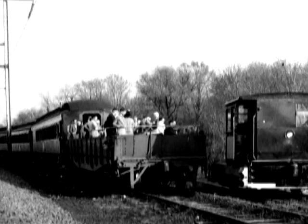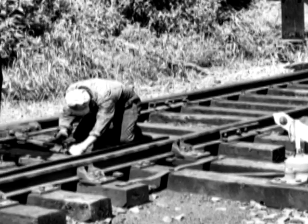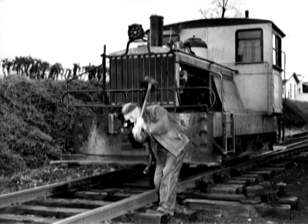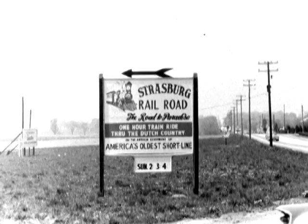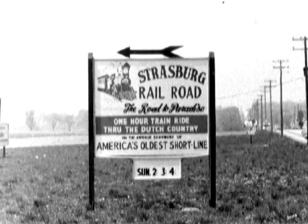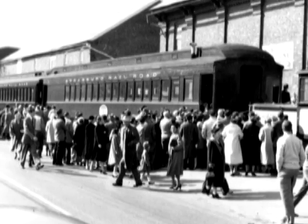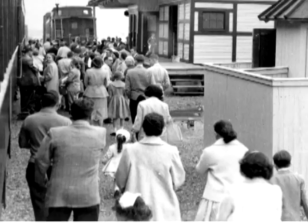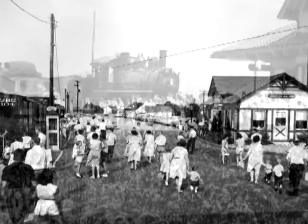Those early days weren't all wine and roses, however. The condition of the track, the bed, and the rolling stock meant a continuing series of challenges. They were all met with good humor, common sense, and elbow grease. The operation was much more casual at the very beginning. The owners and their guests rode the train whenever they wanted or whenever they could afford it. Word was getting out about the railroad and more people were coming to Strasburg to ride. The railroad was running on weekends at first, but soon that was not enough. Tourism was starting to take off, so the timing of the railroad was fantastic.